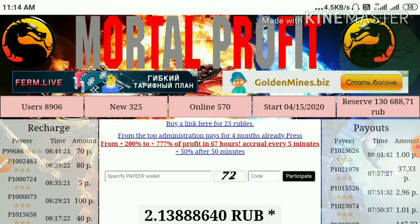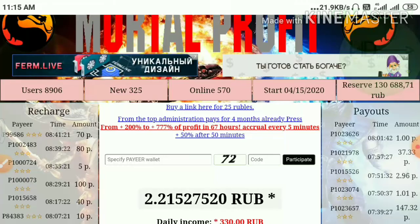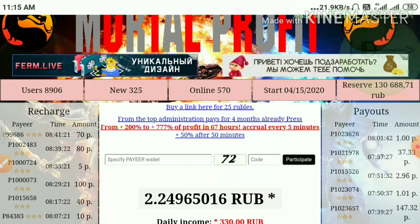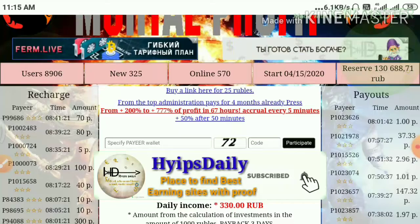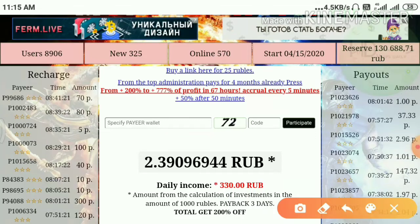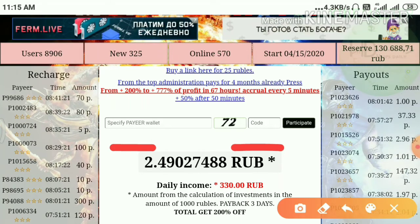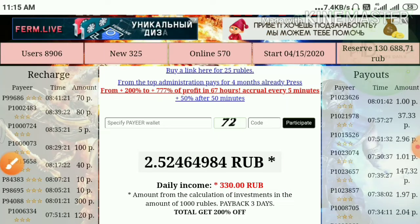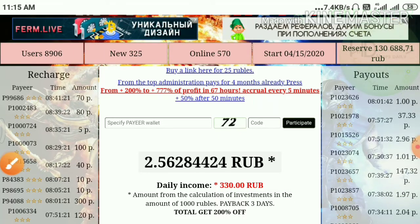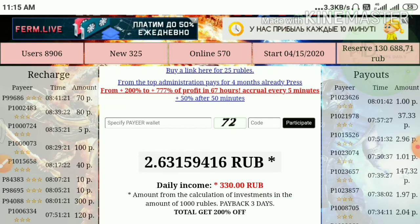The site will send your free earnings to the Payeer ID which you used for your login. You don't need to enter usernames, passwords, etc. to make an account. You just enter your Payeer ID, enter the captcha code, and hit the Participate button. That's it — your account will get created right away.